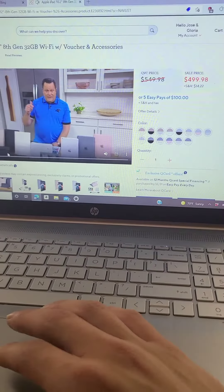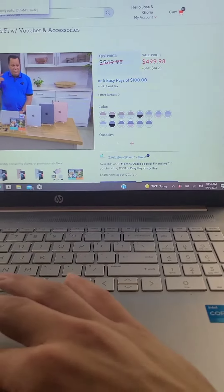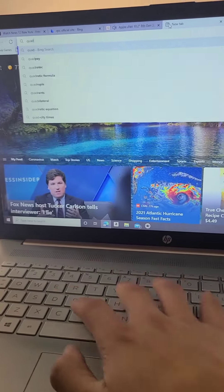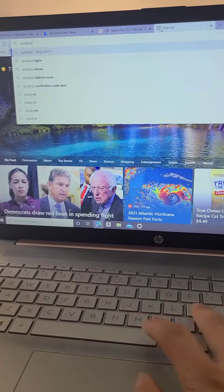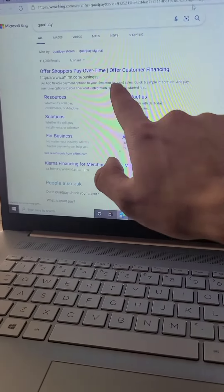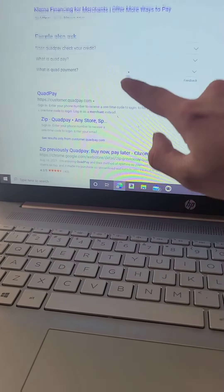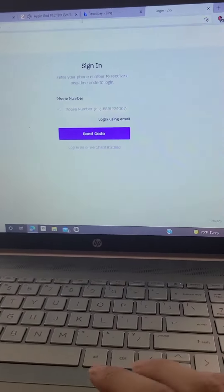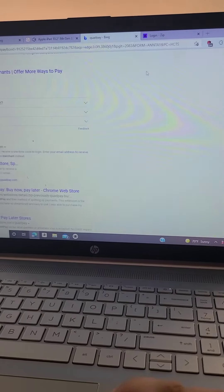There's also an app called QuadPay, and it's really good.